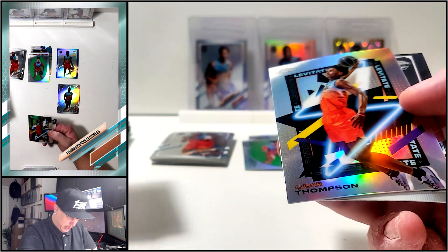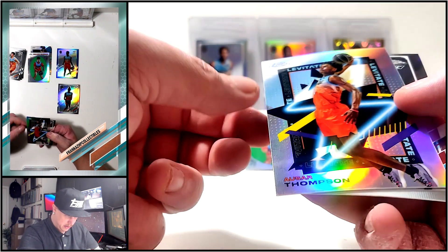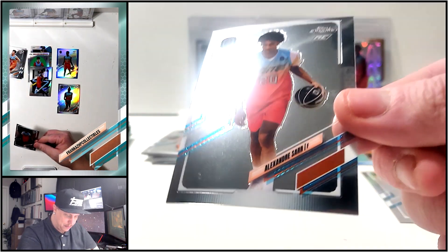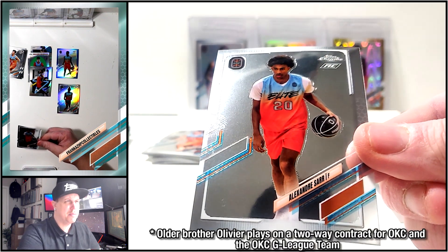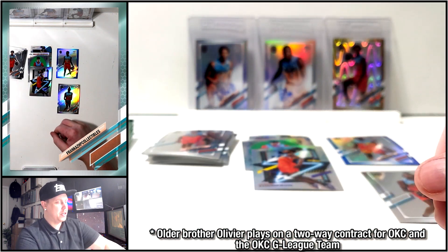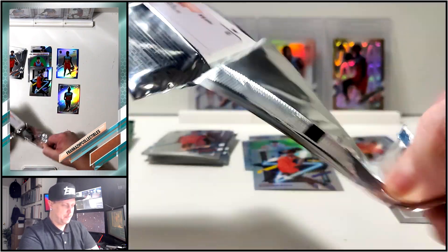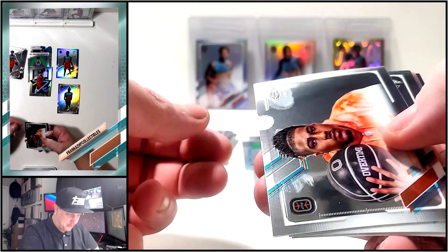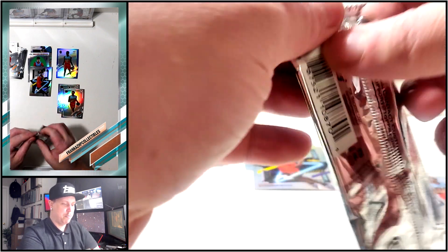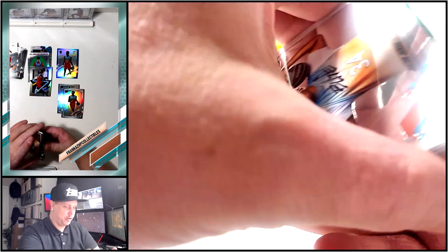Alexander Saar - we got a Saar Thompson insert. His older brother plays in the NBA. We got Jalen Martin refractor, Jay Clark. No base Thompsons yet, just that one color. Plenty of refractors and inserts.